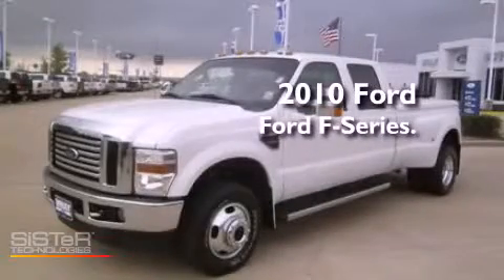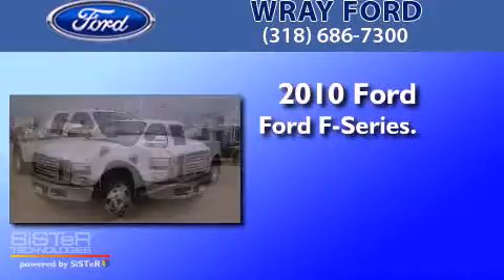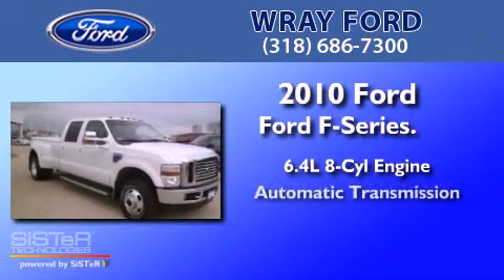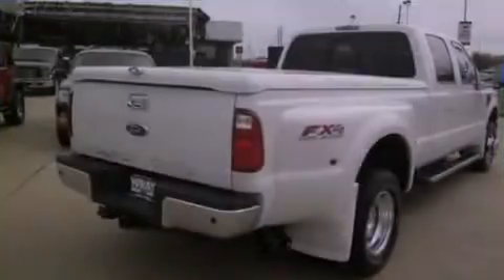This is a 2010 Ford F-350. It has a 6.4 liter 8-cylinder engine, an automatic transmission, and four-wheel drive.